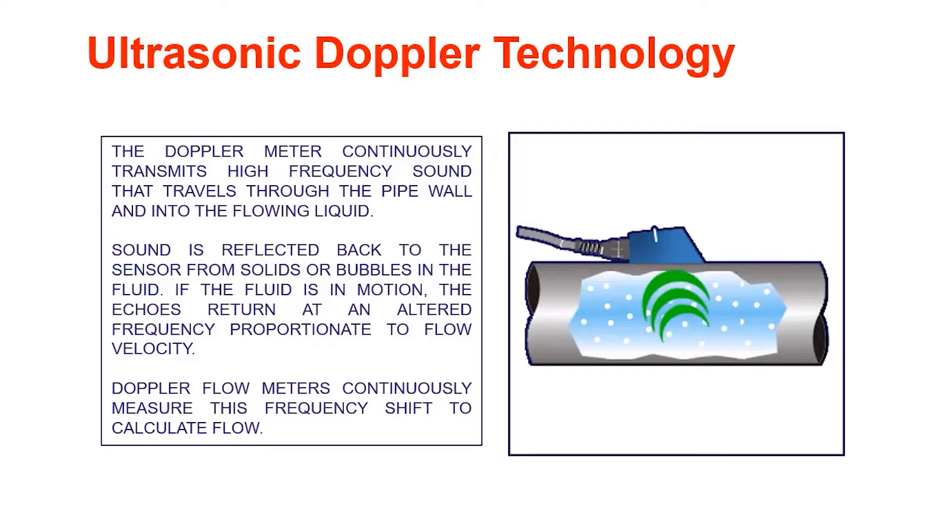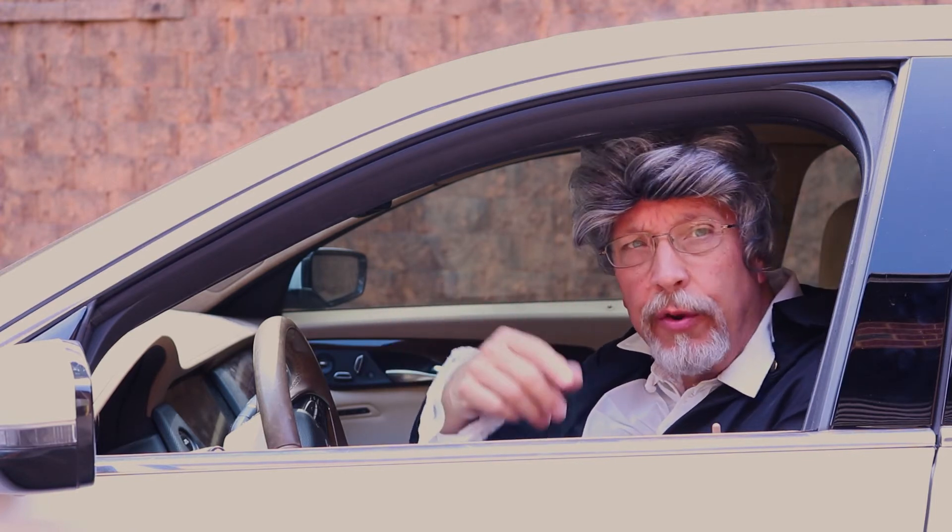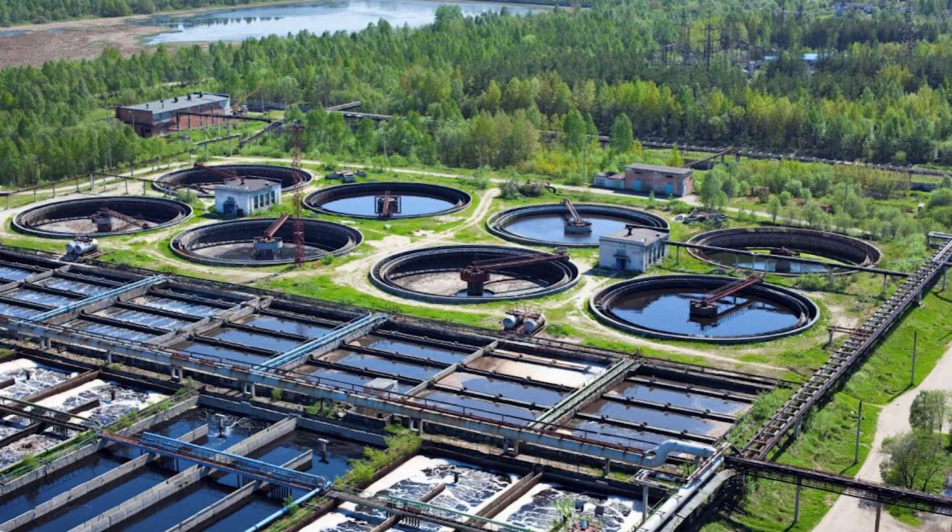Doppler flow meters continuously measure the frequency shift to calculate the flow. This type of flow meter works on liquids with suspended solids or aeration greater than 100 parts per million and 30 microns to work. It doesn't work in clean water, but it typically is used for wastewater and slurry applications.